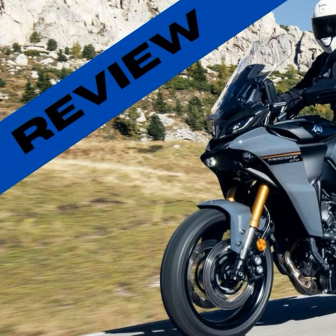So is the Yamaha Tracer 9 Plus the ultimate sports tourer? In my opinion, absolutely. It's a bike that offers the best of both worlds — the thrill of a sports bike and the comfort and technology of a tourer. It's a bike that doesn't just take you places; it transforms your journey into an adventure.